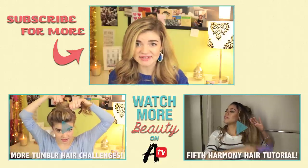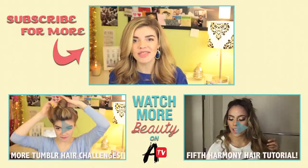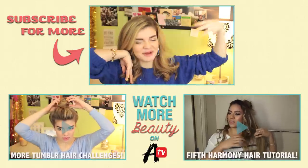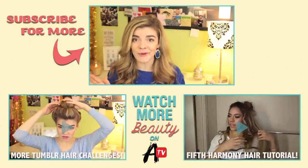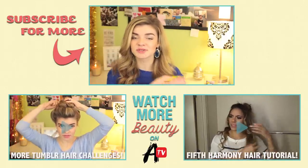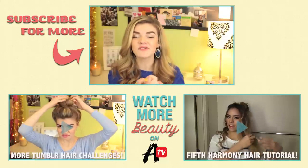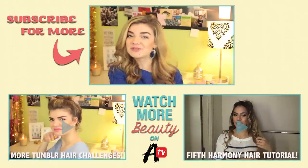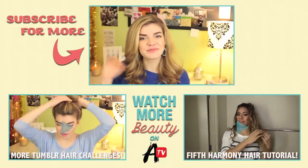If you guys give that hairstyle a go, be sure to let me know in the comments below. I want to know how it went for you guys. Be sure to subscribe to Awesomeness TV as well as myself. My Instagram, my Twitter, and of course my channel are linked down below. I'm Jessica Whittaker and I'll see you guys later. Bye guys!